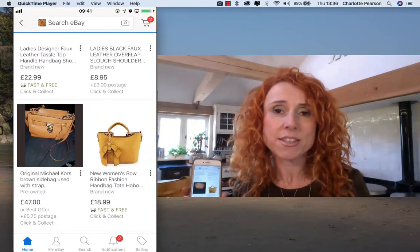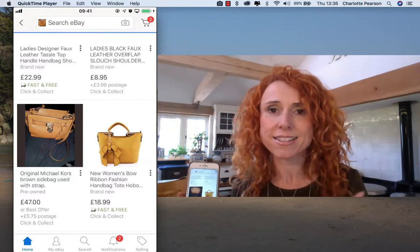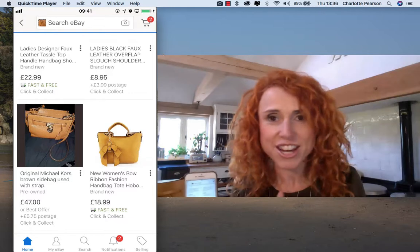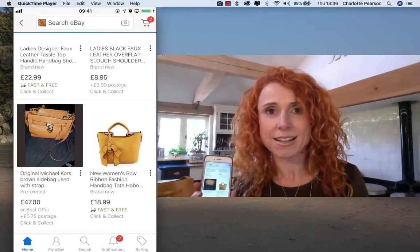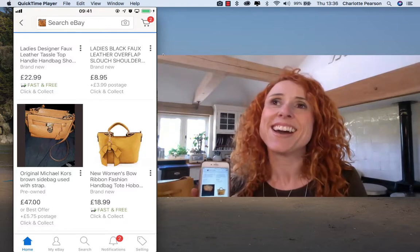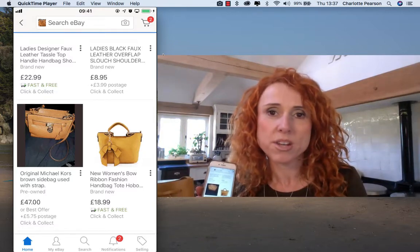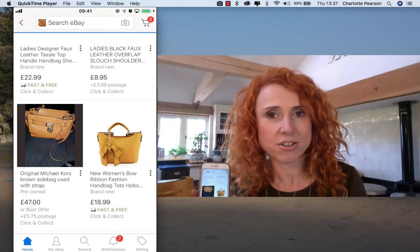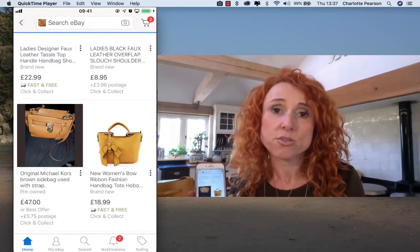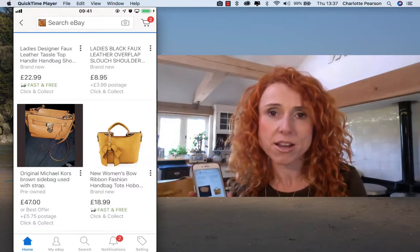Think of all the ways you could use this — if you go out for lunch with a friend and they're wearing something you really like, just ask them if you can take a snap of it and then you can have a look for something later in the privacy of your own home. Or you can be on a website swooning over some fantastically expensive products you can't afford — just do a screen grab, load it up in here and see if you can find something similar on eBay.